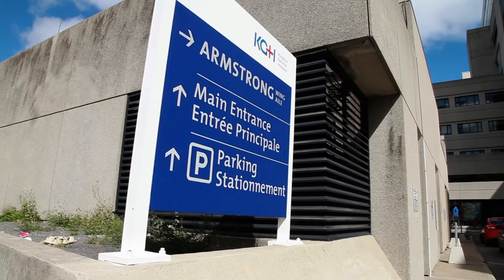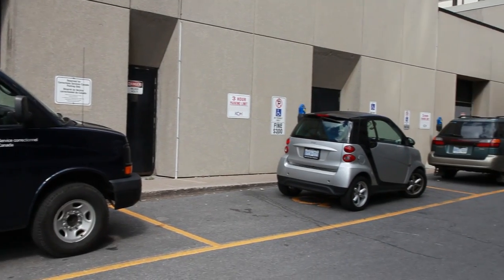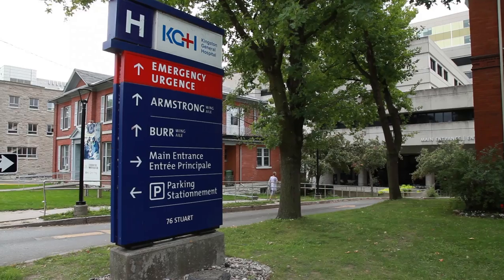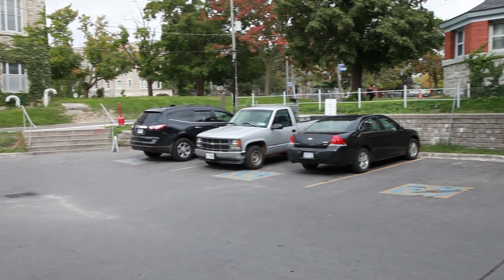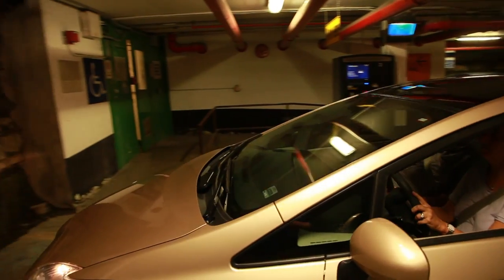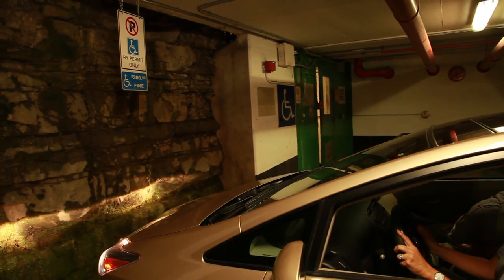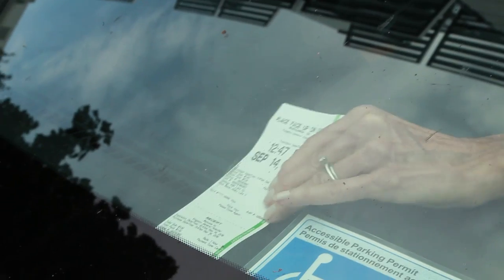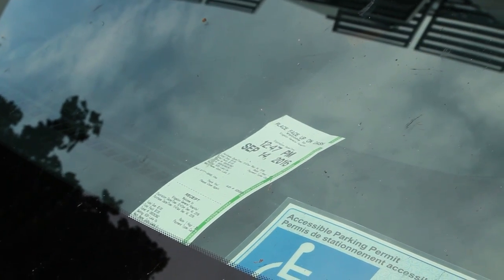There are several accessible parking spaces located close to the hospital, including spaces near the Armstrong Wing entrance and the main Gid Davies entrance. There are also spaces available in the underground parking garage. To use these spaces, you must pay whatever fee is associated with that space and display your accessible parking permit and parking receipt on your dashboard.